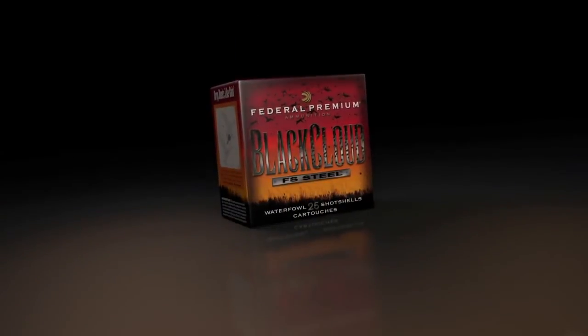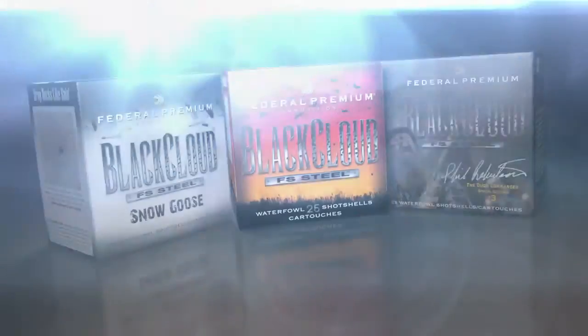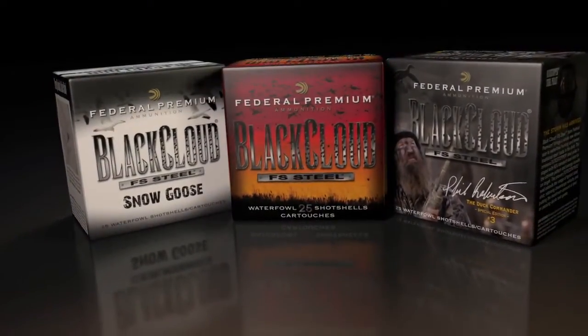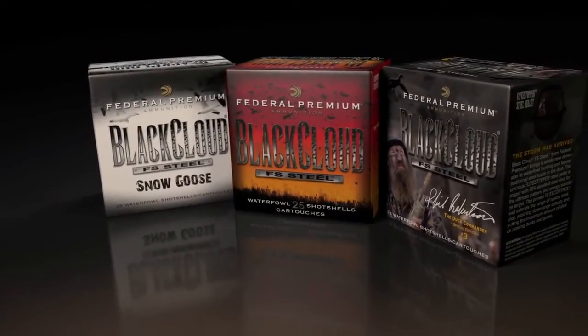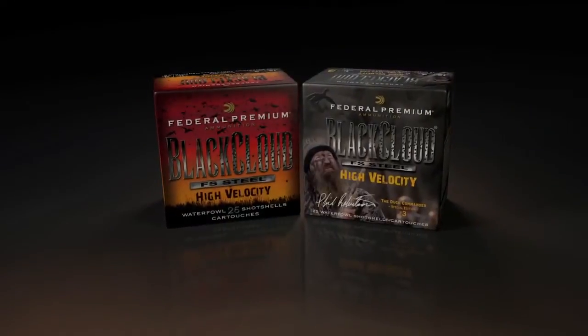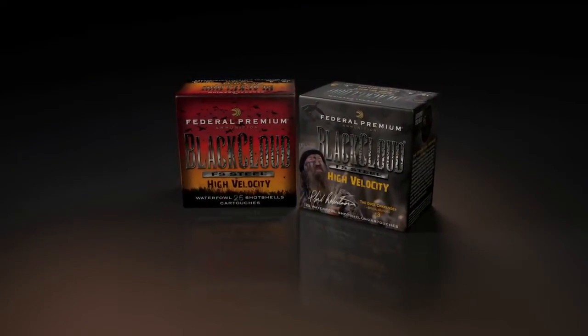Since the launch of Black Cloud FS Steel, Federal Premium Ammunition has expanded the line to include a special edition load designed and endorsed by Phil Robertson, the Duck Commander, and Black Cloud Snow Goose. Now, hunters wanting increased velocities in 12 gauge 3-inch loads have a new choice in Black Cloud FS Steel High Velocity.